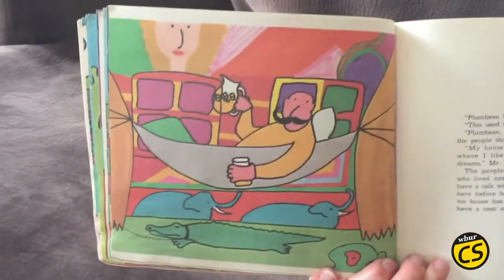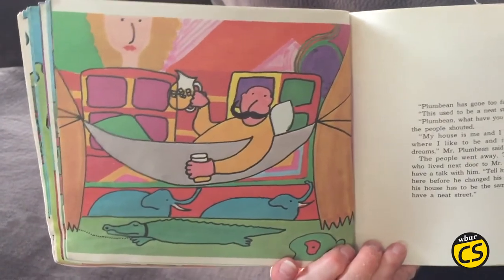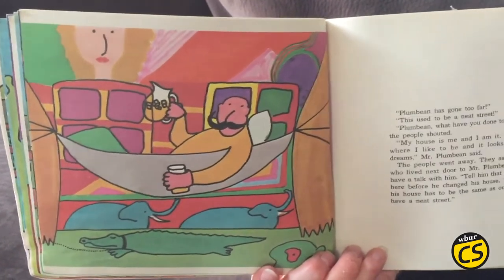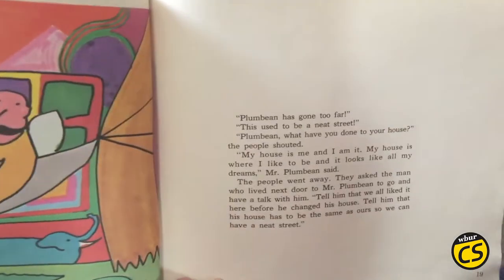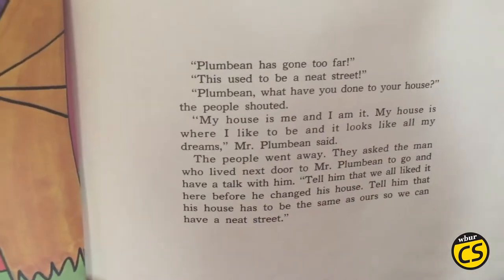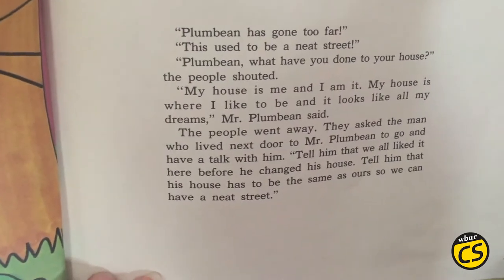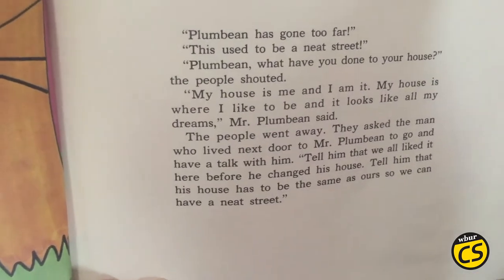"Plum Bean has gone too far. This used to be a neat street. Plum Bean, what have you done to your house?" the people shouted. "My house is me, and I am it. My house is where I like to be, and it looks like all my dreams," Mr. Plum Bean said.